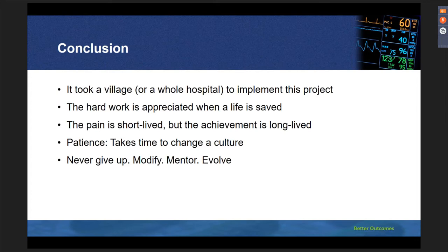In conclusion, it took a village to implement this project. We worked really hard, and the hard work is appreciated when a life can be saved. There is pain, but it's also short-lived — the achievement is what you celebrate. It takes patience and time to change a broken culture. Remember: never give up, modify, mentor, and evolve.